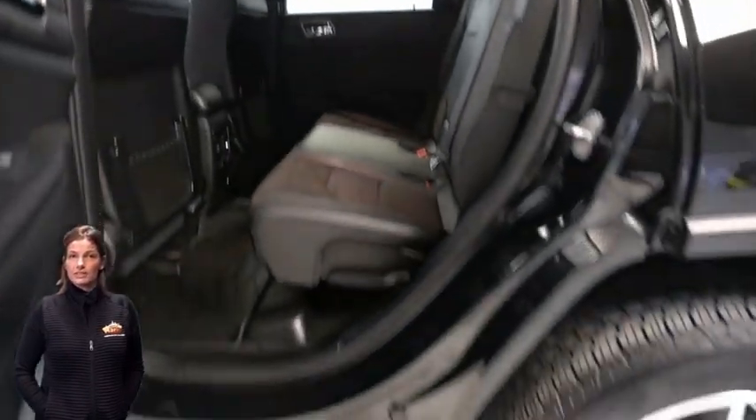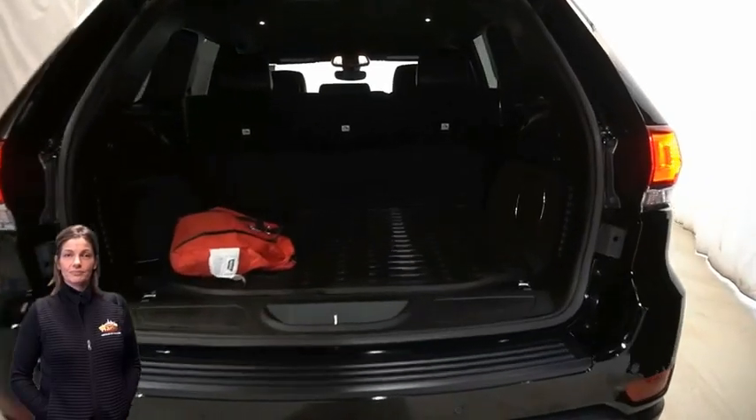Split folding rear seats, power liftgate, 3.6-liter V6 engine, and so much more.